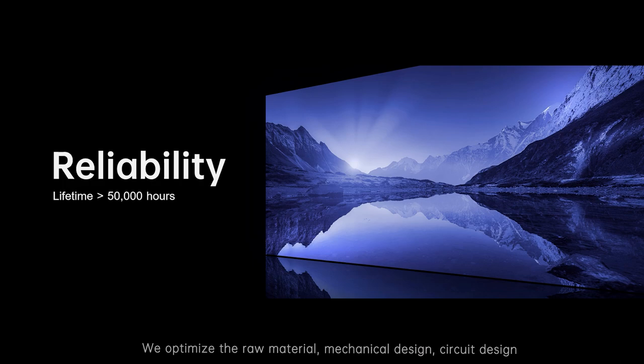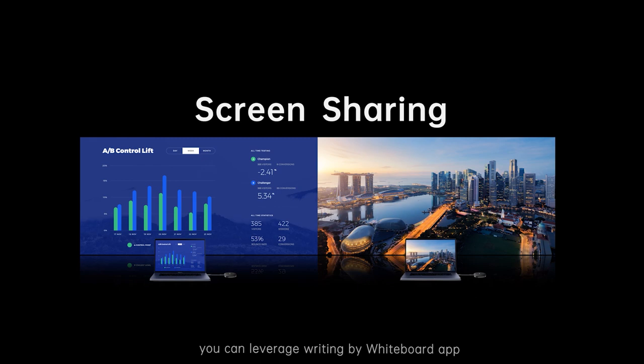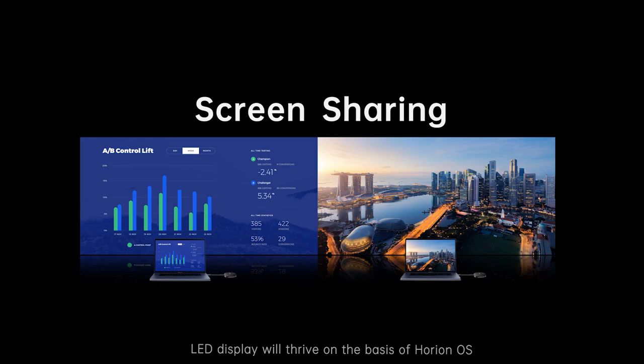Reliability is also a significant feature for Horean LED display. We optimize the raw material, mechanical design, circuit design, heat radiation, and production process to ensure the LED display lifetime can reach 50,000 hours. Horean OS merges seamlessly with the LED display — you can leverage writing via the whiteboard app, or share content from your PC, tablet, and mobile phone by screen mirror. LED display will thrive on the basis of Horean OS. With the extended product lineup, Horean is confident and ambitious to grow our IFP business. Welcome to join us — let's explore more together.